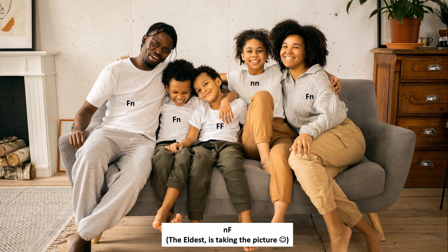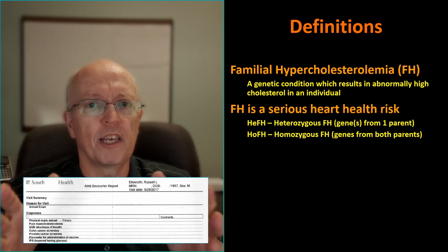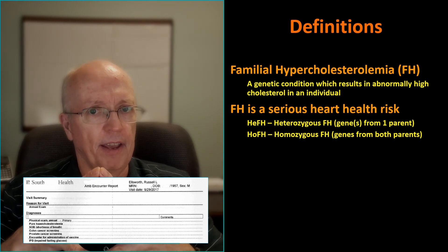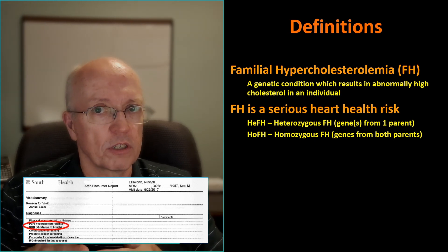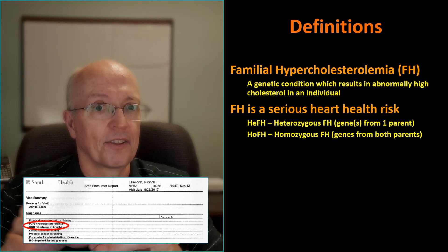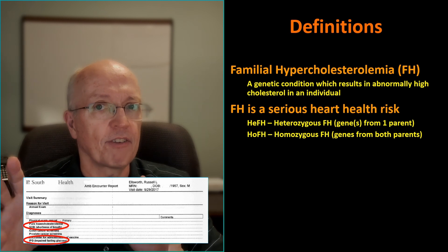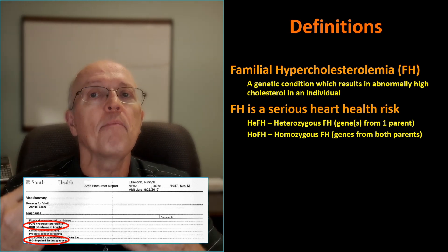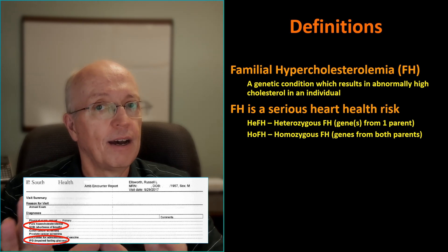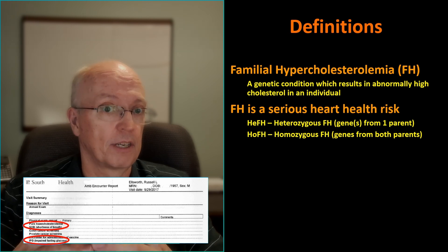Now let's look at my medical history. My record says that I have pure hypercholesterolemia, which I'll call PH from now on. The doctor was actually very specific in telling me that I had FH. I also had a diagnosis of shortness of breath caused by statins, but that's another story. I also have impaired fasting glucose. The doctor never talked to me about this. It's probably my fault because I wasn't an informed and active patient at the time. I am now, and to me, that was actually the most serious condition on this particular visit.